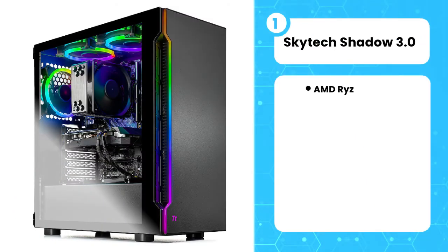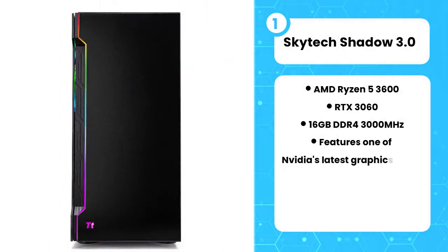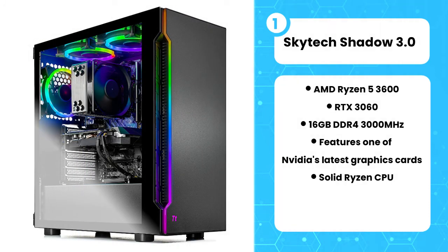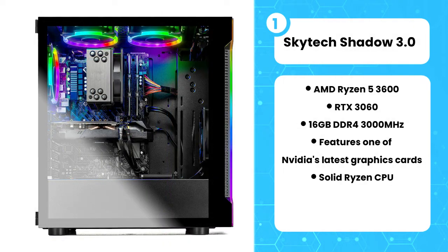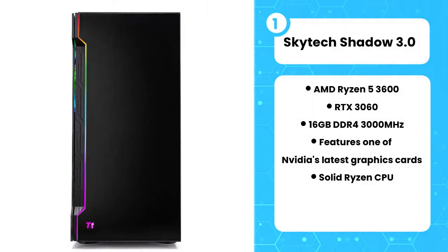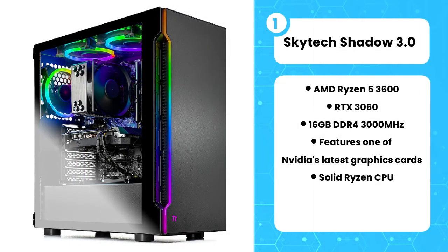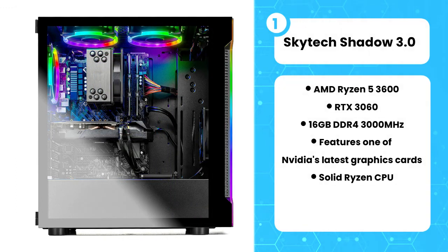The first product on the list is the Skytech Shadow 3.0 — our best choice for a pre-built gaming PC. This PC is a clear step up from cheaper desktops. Not only are you getting a 9th generation Intel Core i7 CPU that overclocks up to 4.9 GHz, but it is also paired with one of the latest graphics cards. The NVIDIA GeForce RTX 2060 6GB combined with that processor should be enough to carry you through most AAA titles without a hitch. It has 16GB of RAM combined with a 1TB SSD drive.